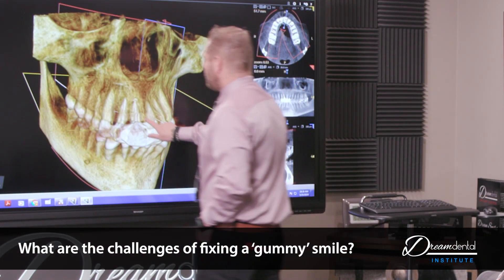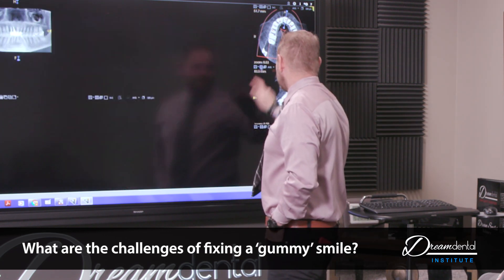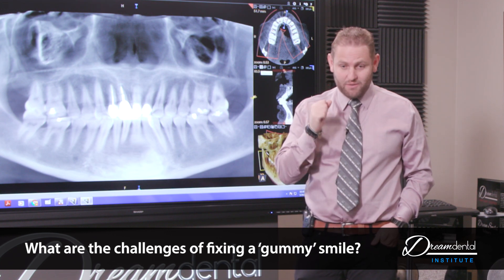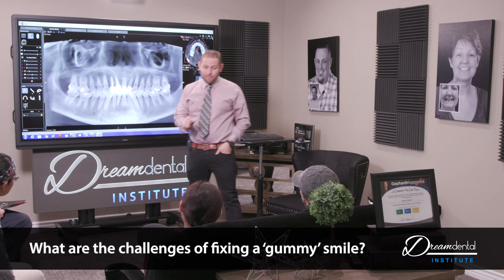So let's talk about that tooth there. The reason why it's unique is because you have a really gummy smile. It's okay — you're beautiful the way you are, we don't need to change that. I have a gummy smile too; when I smile I show a lot of gums. That's just who we are.